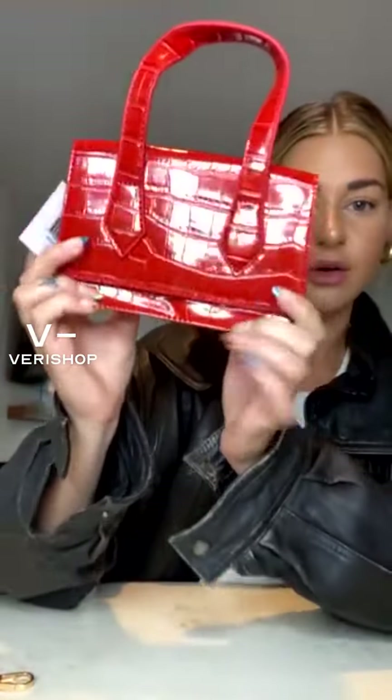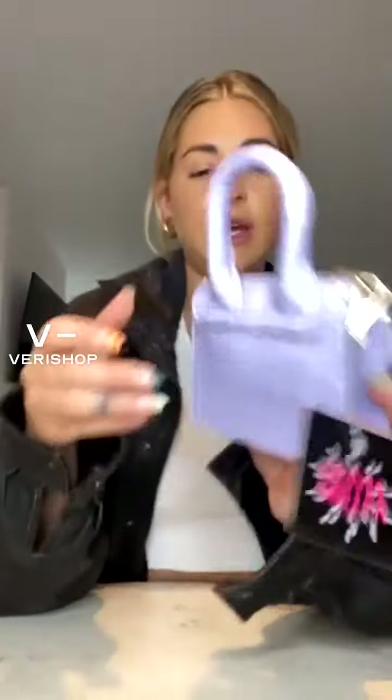It looks super high-quality — very shiny. The alligator print is super nice and fun, and this color is amazing for the summer too. So this is a bag I'm definitely going to be wearing a lot. The next one I'm going to show you is probably my favorite out of all of these.